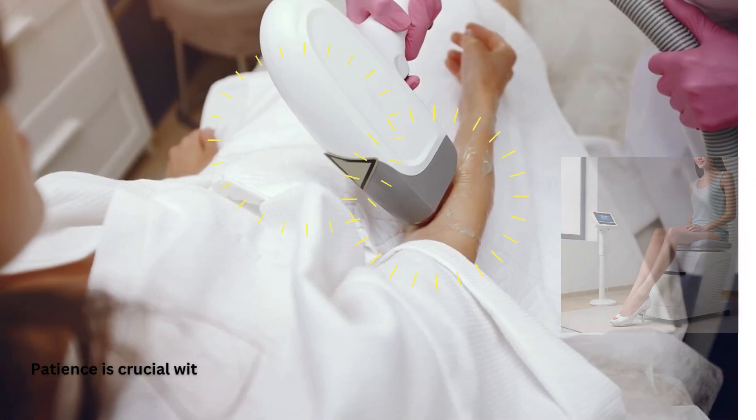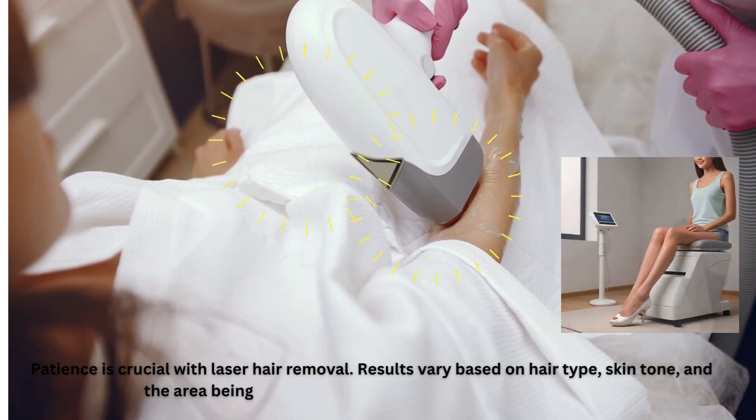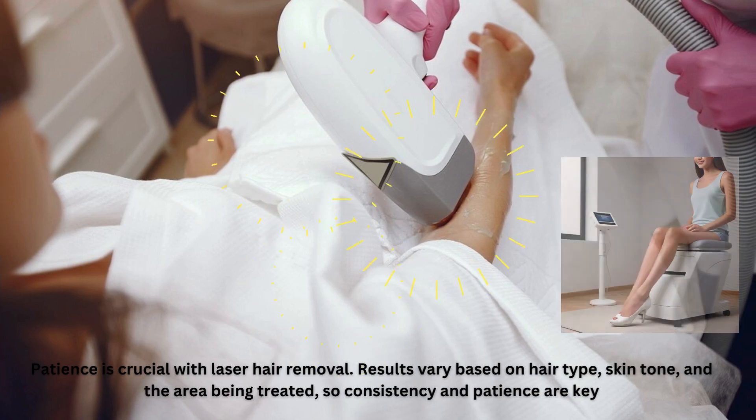Patience is crucial with laser hair removal. Results vary based on hair type, skin tone, and the area being treated, so consistency and patience are key.